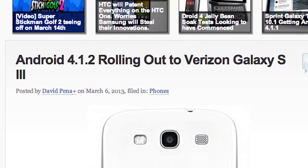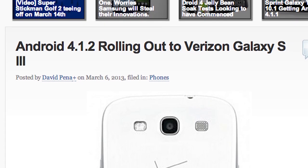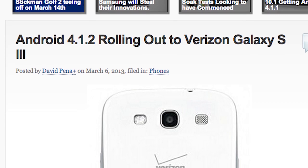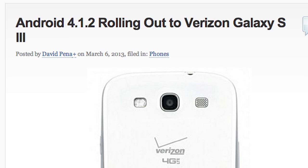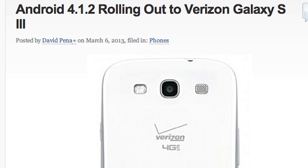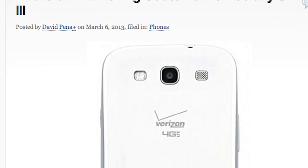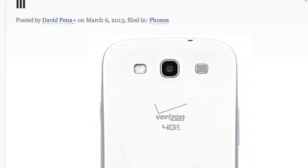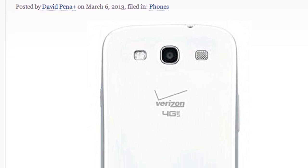An Android 4.1.2 update is rolling out to the Verizon Galaxy S3. Last week we had an update for the Sprint Galaxy S3 and it was mainly a maintenance update that improves things like Bluetooth, predictive keyboard, and the ability to take a picture while you are making a phone call. So be on the lookout for that, check your system updates — it might already be there. Give it time to download and enjoy those bug-squashing improvements.